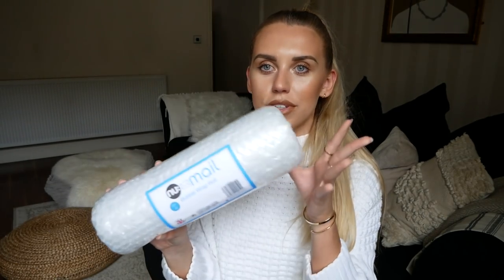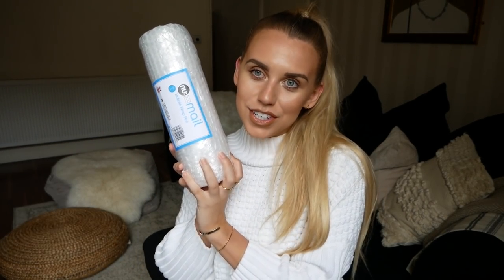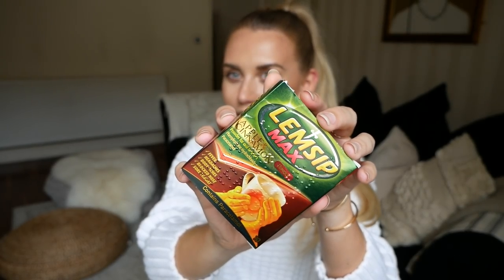Moving on to the next bag - the first thing I pulled out is bubble wrap, which is going to be used at the end of this video. I also picked up something a little premature - Lemsip. The reason I picked it up is that towards the winter months I do tend to get a bit sniffly. Instead of the stereotypical blackcurrant or lemon flavor, I spotted a new flavor - apple and cinnamon. I've never wished a cold upon myself, but at least now I know that when I next have one, I'm going to have apple and cinnamon Lemsip.